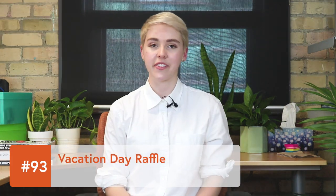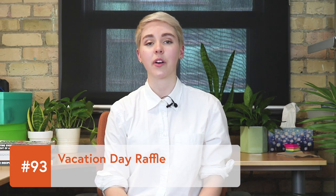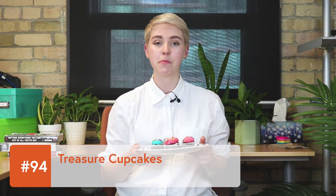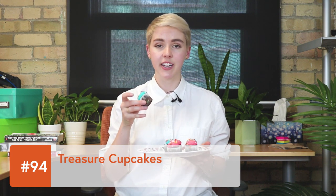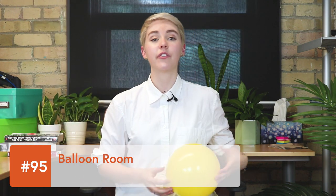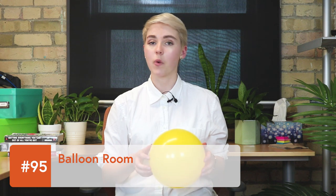Now we're going to move on to some great raffle ideas. The classic 50-50 raffle is always a good one to start off with. Vacation day raffle: make a deal with HR to raffle off a free vacation day at work. Treasure cupcakes: this is a great way to boost your bake sale profits and charge more per cupcake — when baking your cupcakes, hide some tickets inside them that can be redeemed for prizes. Fill a room in the office with balloons and charge three dollars to pop them — one lucky winner will recover a ticket that gets half the proceeds.